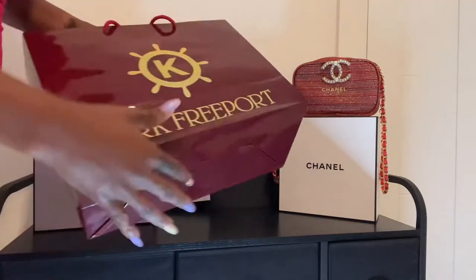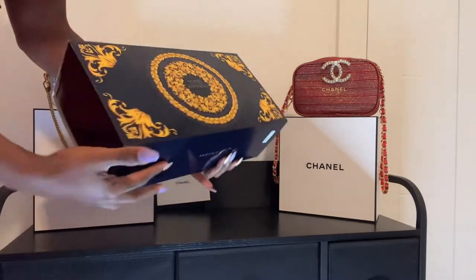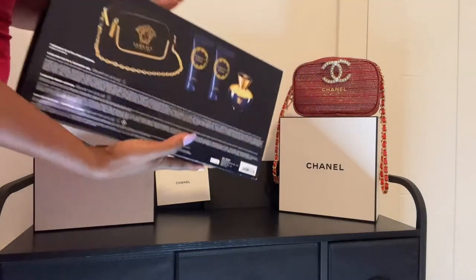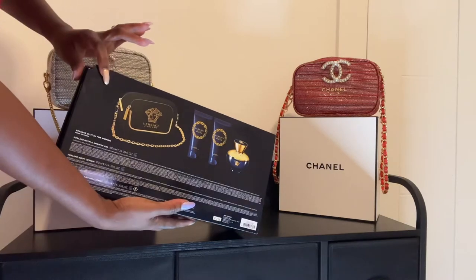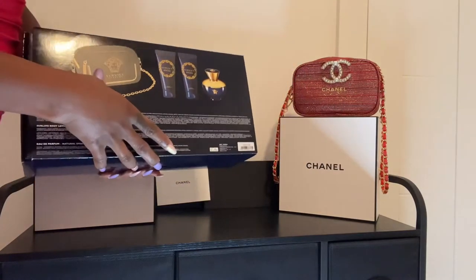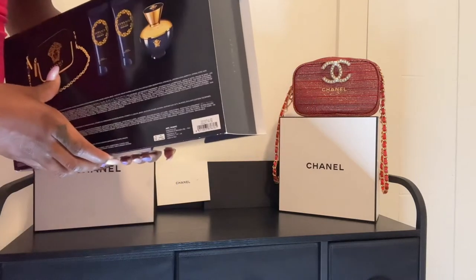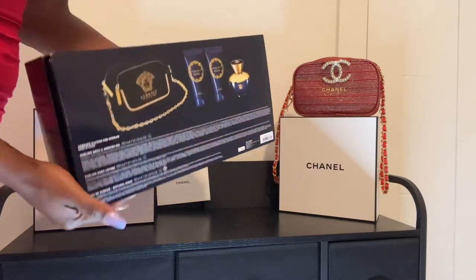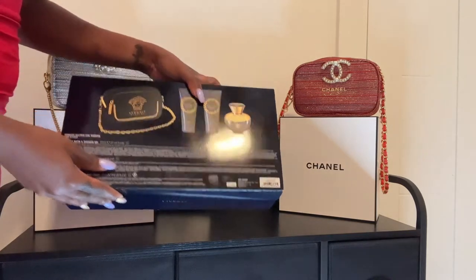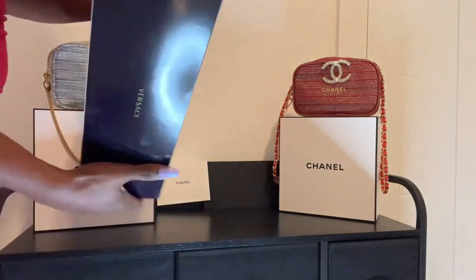I figured I'd just buy a perfume since I needed to restock anyway, and I bumped into this Versace beauty set. I've never seen this before — I've seen the male version with the backpack, but never this one. What's so cool about it is that it comes with a crossbody bag with a chain strap. The price was $108 USD, which worked out to about 83 Cayman Islands dollars since our currency is stronger.